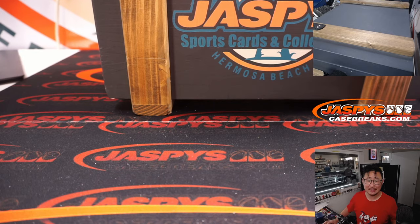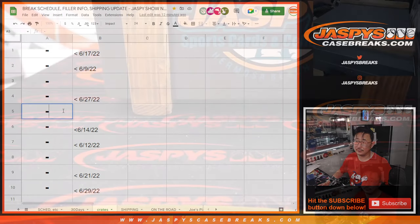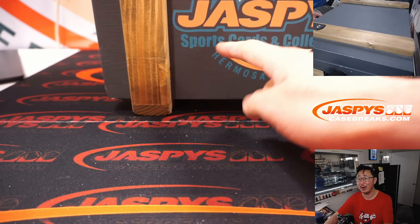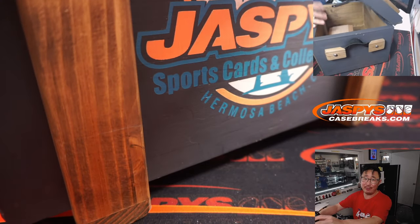What mysteries does this hold? So this is our last crate — crate five. Thanks everyone for making this happen. Keep your eye out on Instagram Live at Jaspies Breaks for more mystery crates, and keep your eye on jaspiescasebreaks.com for mystery crates. There's mysteries everywhere.